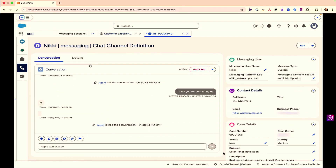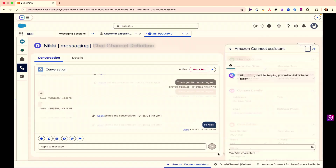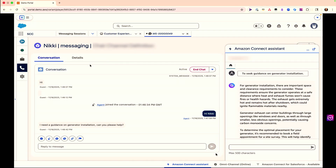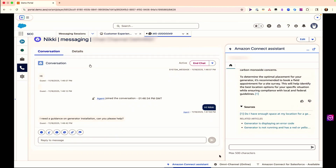Clicking through, we see the chat messaging window — it's identical to Salesforce's chat window. Nikki says she needs guidance on a generator installation and asks for help. At this point in real time, the Connect AI agent — hooked up to the Salesforce knowledge base — is understanding the intent of the chat. It now provides a recommendation back to the agent, who can quickly read it and provide guidance back to Nikki to solve the generator issue.